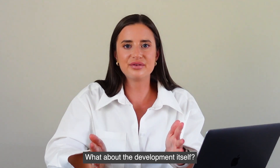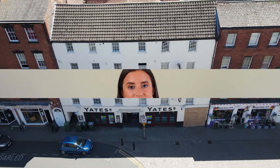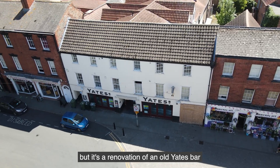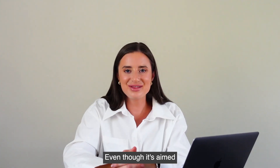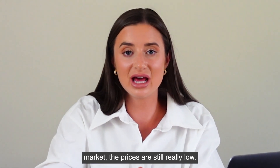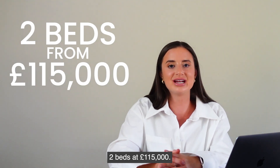What about the development itself? It's a small boutique project of 27 apartments — studio, one and two beds. It's not new build but a renovation of an old Yates bar and restaurant. That means it won't take long to turn around, and completion is due next year. Even though it's aimed at the top end of Rettford's market, the prices are still really low. Studios start at £85,000, one beds at £100,000, and two beds at £115,000.